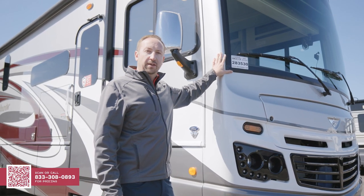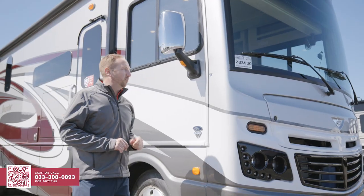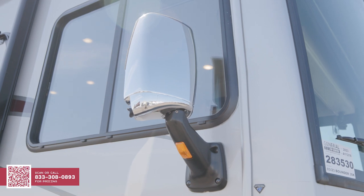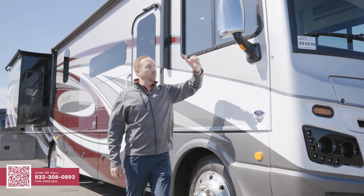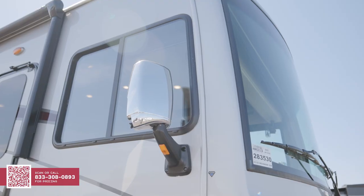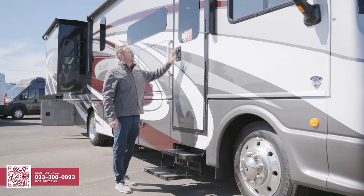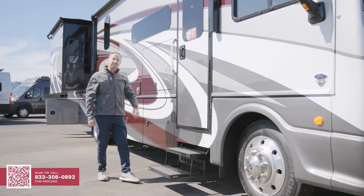One thing you'll notice from the front right away is a large panoramic windshield, so you can see everything in your scope while driving down the road. Speaking of visibility, these large side view mirrors are not only power and heated, but they also have cameras built into the side which display on the screen when you turn your turn signals on. Moving down, we have two large opening windows, great for ventilation for the driver and passenger. The rest of the motorhome is lined with frameless dual pane windows. Let's take a look inside.